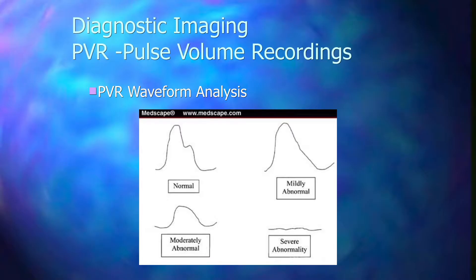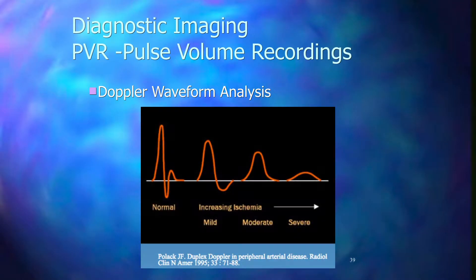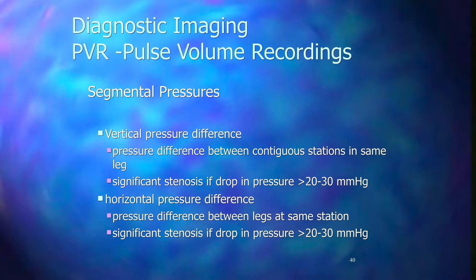PVR, or pulse volume recordings, is a non-imaging modality that borders between a screening and diagnostic exam. Components include segmental pressures and ABI, pulse volume recording — which uses a blood pressure cuff inflated to subsystolic pressure to chart volume changes — and some exams obtain Doppler tracings. A normal PVR waveform has a sharp systolic upstroke with a little deflection on the downward wave, with mild, moderate, and severe changes visible. Normal Doppler shows a triphasic waveform; loss of phases and flattening indicates progressive disease.